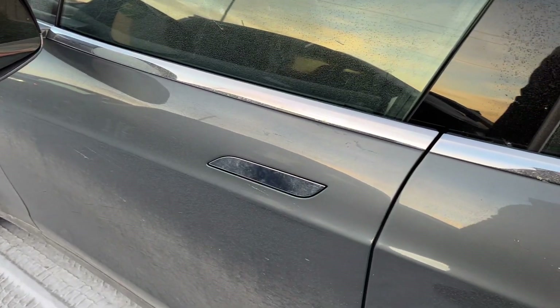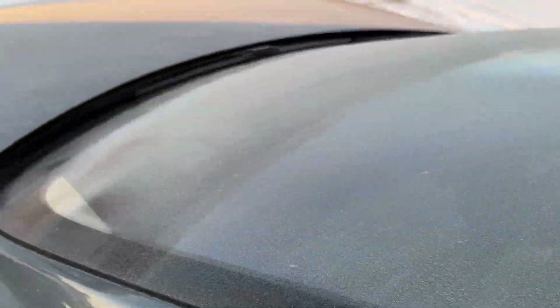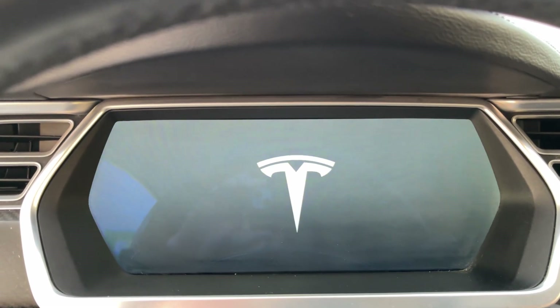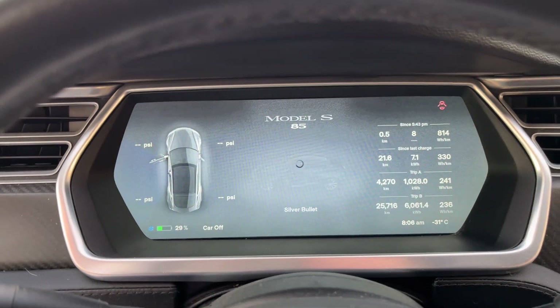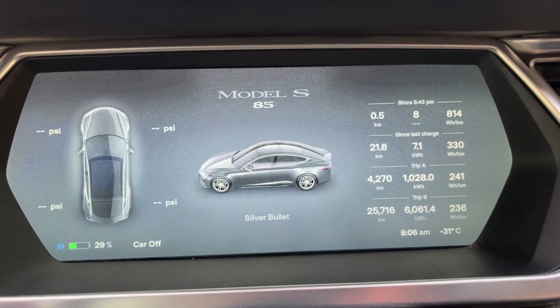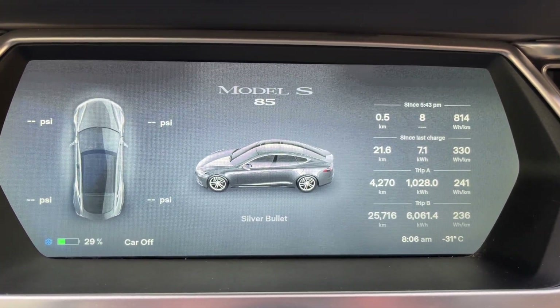Today's subject is the Tesla, so let's see if it will allow me to open it. Pretty frosty — it's just been sitting out overnight. Okay, it's open, let's have a seat. It's waking up. It says minus 31 Celsius and has a little snowflake beside the battery, indicating the battery is cold. It's down to 29% — I think when we left it it was at 38%.